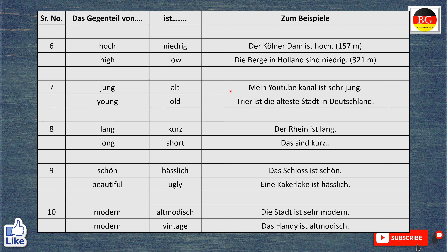Das Gegenteil von jung ist alt. Zum Beispiel, mein YouTube Kanal ist sehr jung. My YouTube channel is very young. So any support from your side is always welcome in our channel, Bloom German. And Trier is the oldest city in Deutschland.